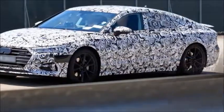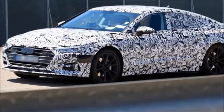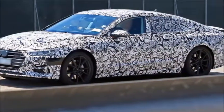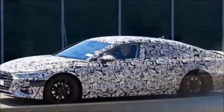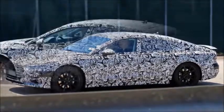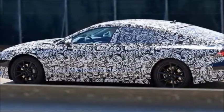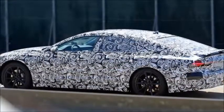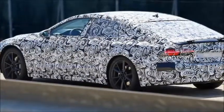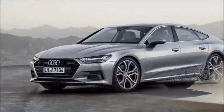Audi unveils high-tech 2018 A7 Sportback. The latest generation of Audi's luxurious A7 Sportback has been launched in Germany and is expected to hit UK showrooms during 2018. The first Audi A7 Sportback represented quite a departure from the luxury norm by having a practical hatchback tailgate, making it more versatile than the competing BMW 6 Series Grand Coupe and Mercedes CLS. The latest version promises to build on the niche its predecessor carved out and will compete with the Porsche Panamera Sport Turismo.